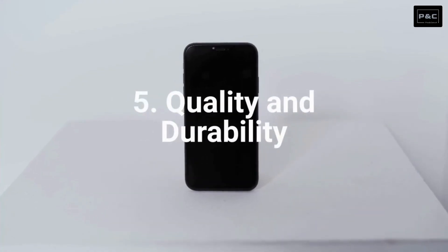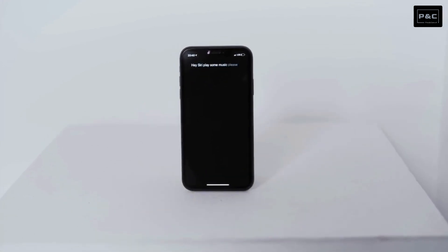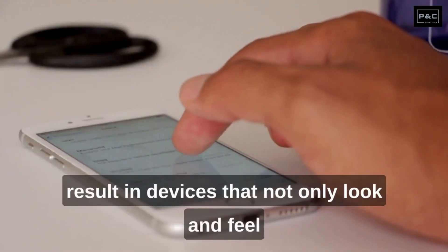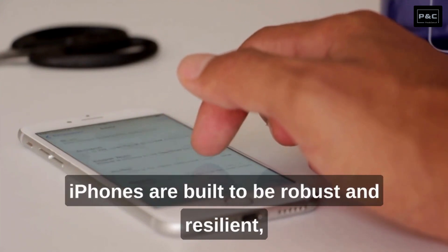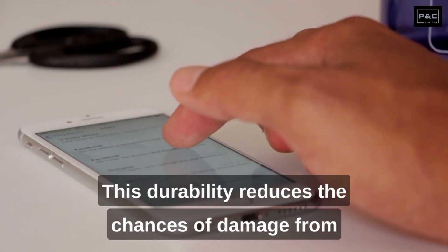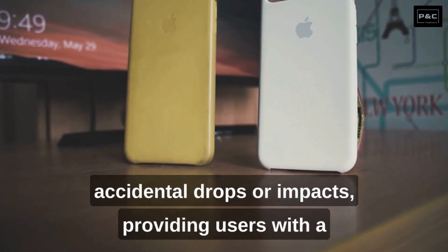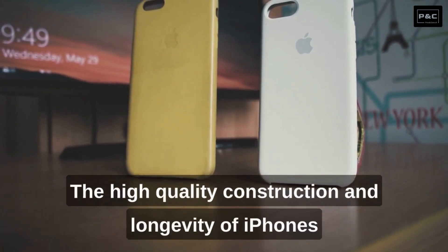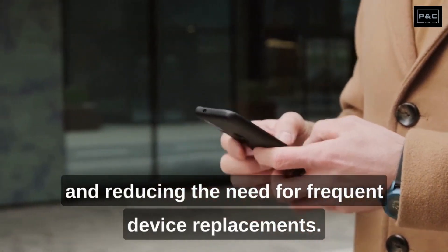Number 5: Quality and Durability. iPhones are renowned for their build quality and durability. Apple's attention to detail, premium materials, and meticulous design result in devices that not only look and feel premium but also withstand the test of time. iPhones are built to be robust and resilient, capable of handling the rigors of daily use. This durability reduces the chances of damage from accidental drops or impacts, providing users with a reliable device that can last for years. The high-quality construction and longevity of iPhones make them a solid investment, offering long-term value and reducing the need for frequent device replacements.